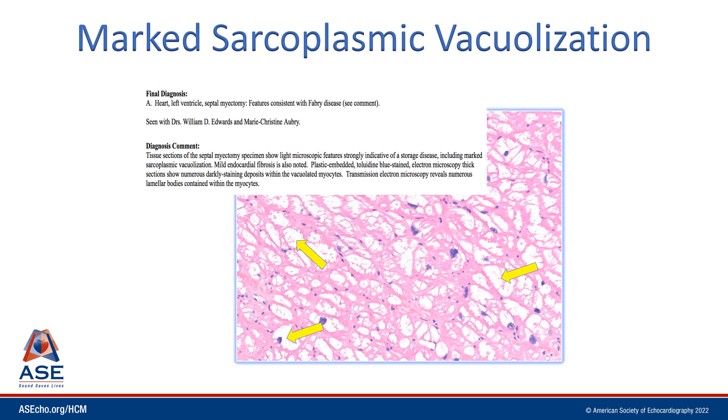This patient's thick walls were not related to hypertrophy secondary to something like HCM, nor to an infiltrative disorder like amyloidosis. This was due to a storage disease — in this case, Fabry disease.